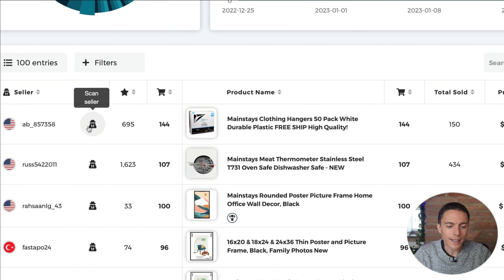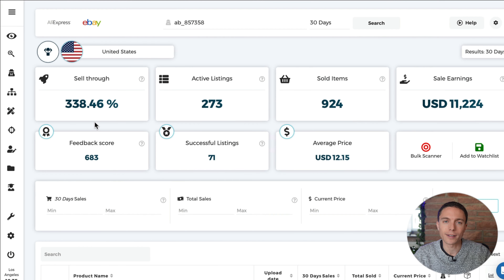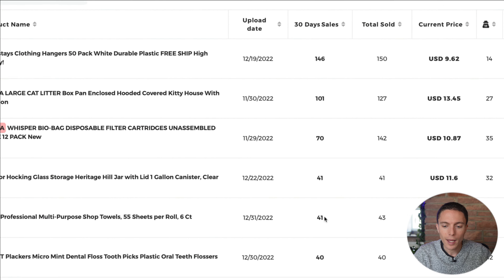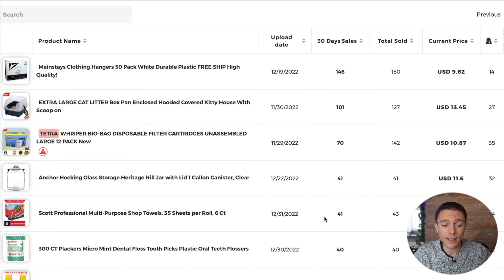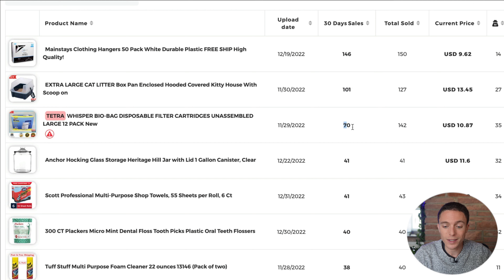But we don't just stop here, because what's really cool is that this is basically identifying people that are dropshipping Walmart to eBay. So for instance, this seller right here is dropshipping Walmart to eBay. What I can now do is actually scan that seller's store by clicking the button that says Scan Seller. Zeke is going to look at all the products this seller is selling — not just Mainstays products, but all the products they're selling, because this seller is probably selling other brands from Walmart onto eBay as well. Coming down here, I can see that over the past month this seller has done over $11,000 in sales. We can see exactly what products they're selling right now — like this cat litter box that has sold over 100 times just in the past month, these disposable cartridges that have sold 70 times, or this glass storage that has sold 41 times. So this is basically a database of popular items that you can dropship yourself.